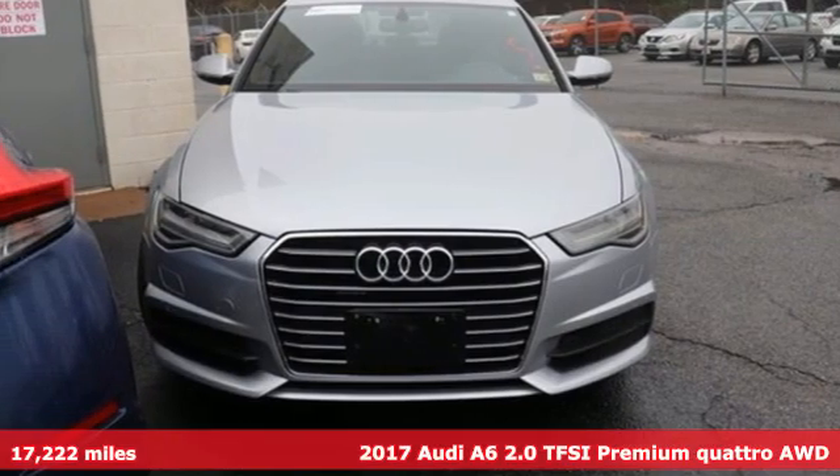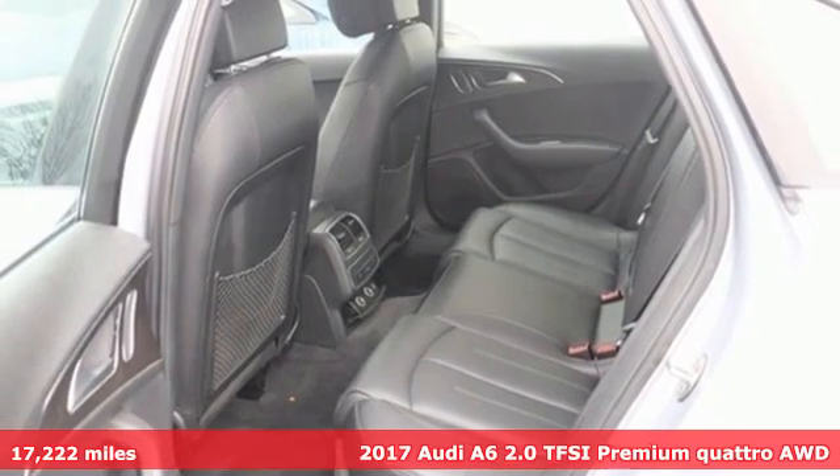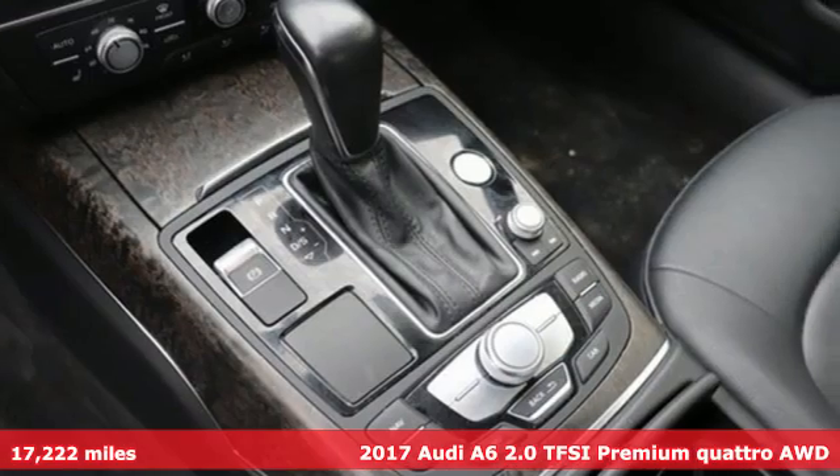Here's a 2017 Audi A6. This A6 is crafted with precision, appointed luxuriously, and built with performance in mind.